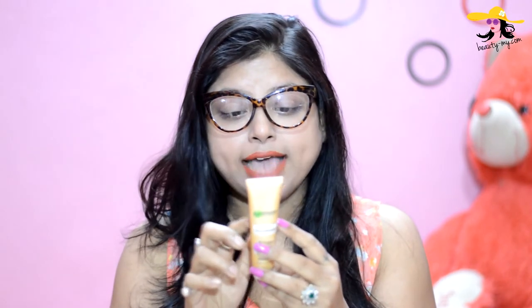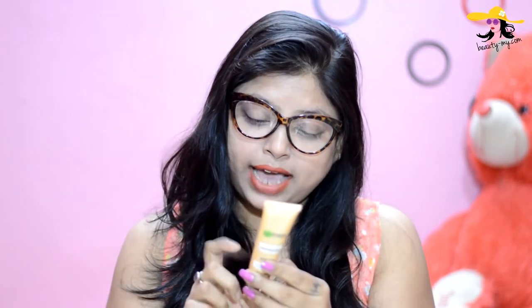The price was on the outer box and I've thrown it away, so I will be mentioning the price in the bottom bar. It says it has vitamin C, almond extract, and minerals for brightening, and it is formulated for Indian skin.